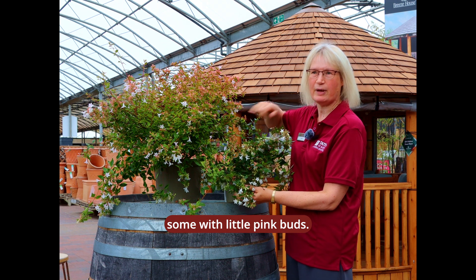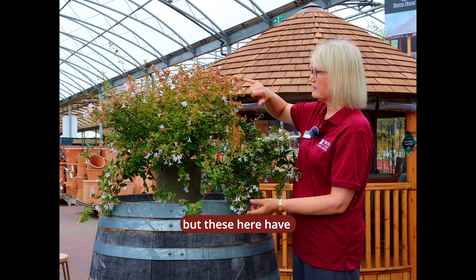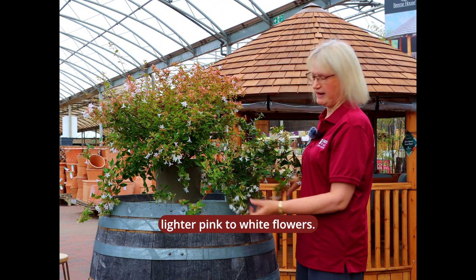Some of them have little pinky buds. There are some varieties which will have a darker pink flower, but these ones here have got sort of lighter pink to white flowers.